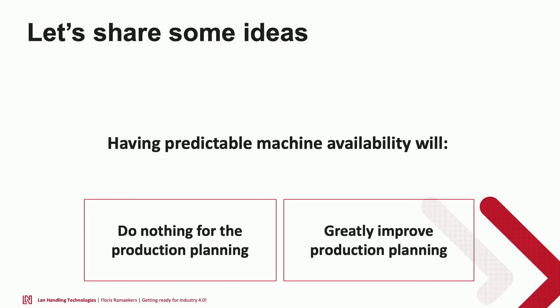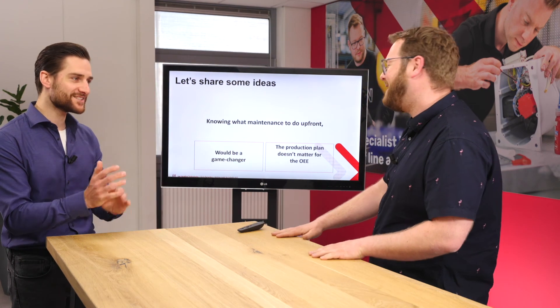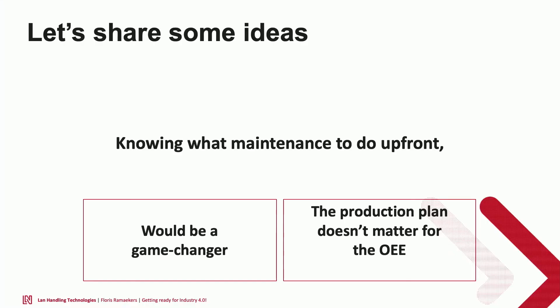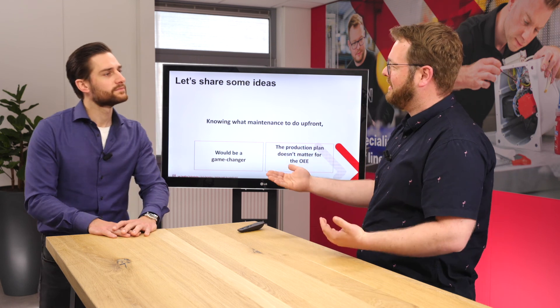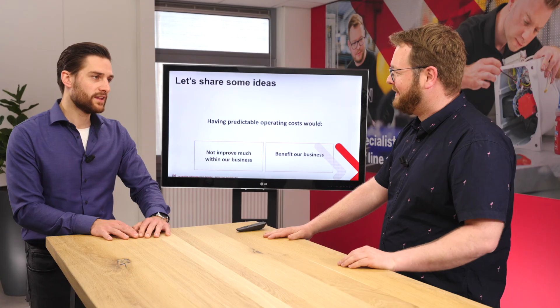First I'd like to ask you some questions. Having predictable machine availability — will it do absolutely nothing for production planning, or greatly improve it? Dino: definitely greatly improve production planning. And knowing what maintenance to do upfront — would that be a game changer or not matter at all? Dino: depends on the customer profile, but in general it would be a game changer. And having predictable operating costs — would it benefit the business? It can benefit in many ways, not only financial but also operational.